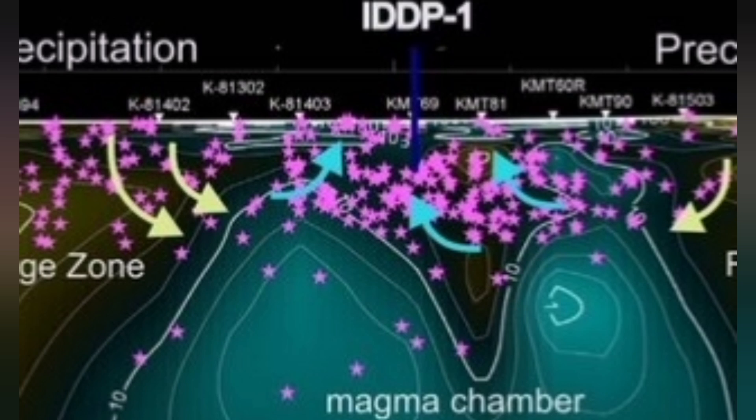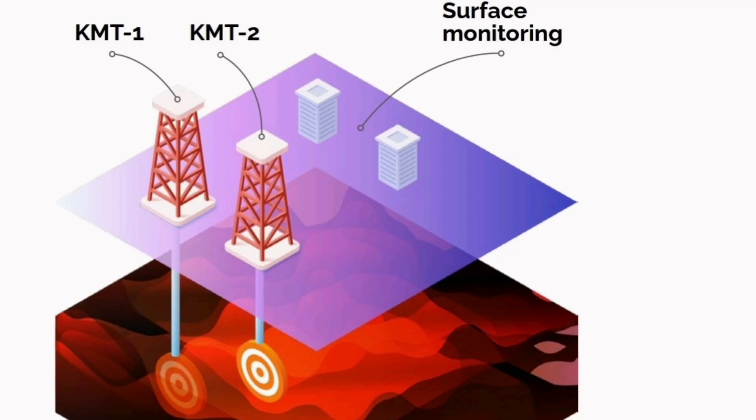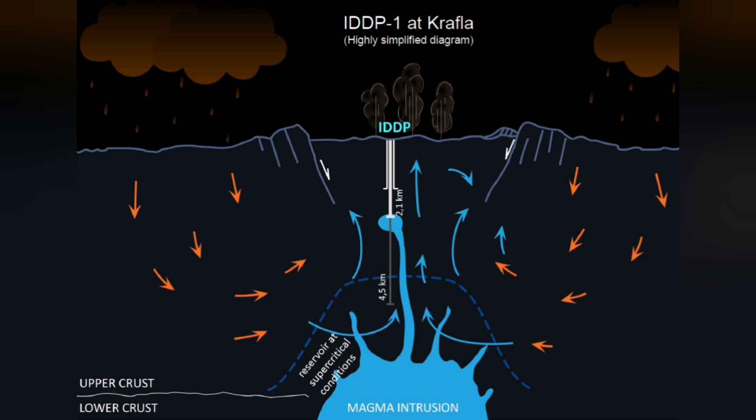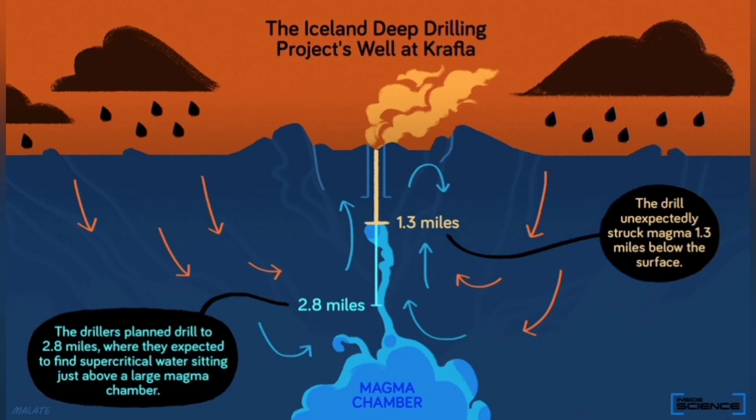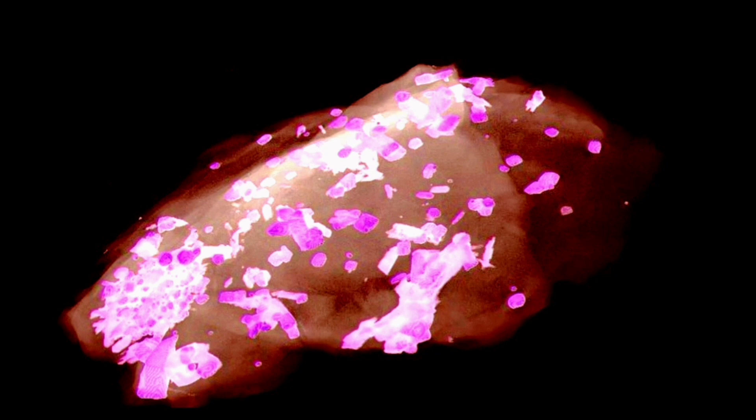Krafla fires in Iceland are famous for this. We had a lot of eruptions from the 1970s to early 1980s, and we dug boreholes into that volcanic area. Some of them reached the molten magma in liquid form, and nothing like what we expected happened. We actually quenched it — meaning we made it suddenly cool down and solidify some of the magma.